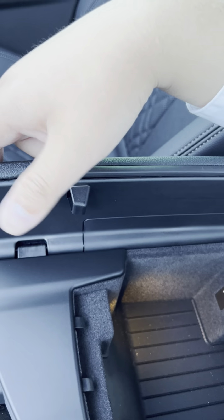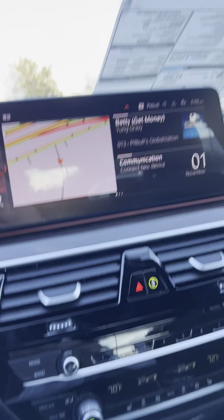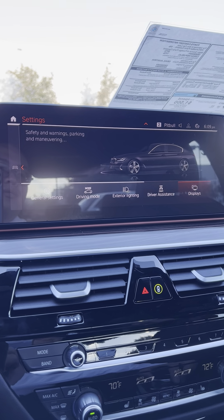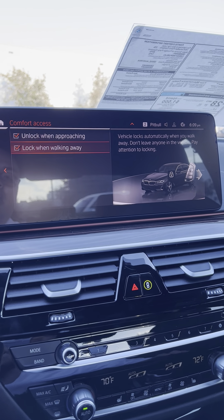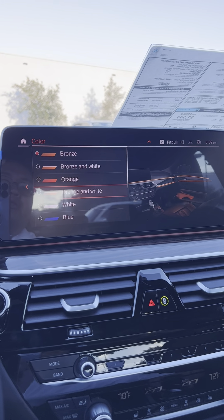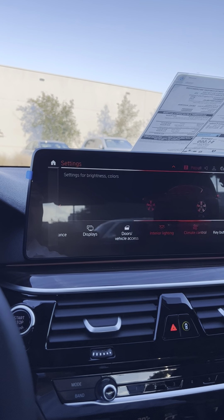USB-C charger, and a cable channel so you can run your cable from one side to the other. Let's check out the back. You've got comfort access — walk towards the vehicle and it unlocks, walk away and you don't have to take the key fob out. Interior lighting with a bunch of great colors that automatically dims.